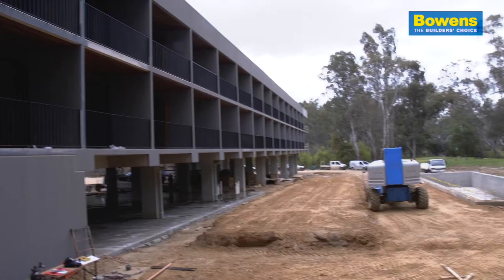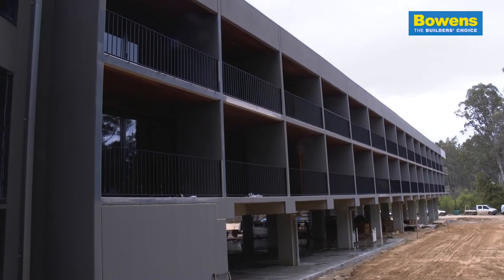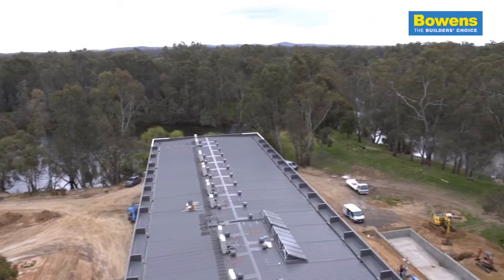I think timber is really important these days because on a project like this, which is majority concrete and steel, it just still adds that element of nature to the building.